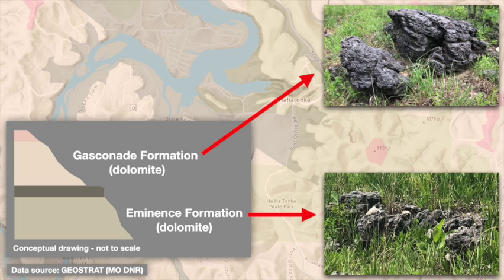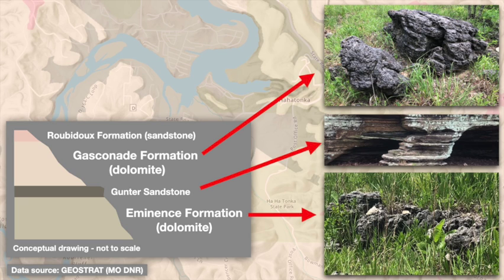Along certain high ridges, sandstones of the Rubidoux formation do occur, but these aren't relevant to our discussion. More importantly, the Gasconade and Eminence are separated by the narrow Gunter sandstone, which is extremely important for understanding the geology of Hahatonka, and indeed many other parts of the Ozarks. See our separate video on the Gunter at Hahatonka for more details.